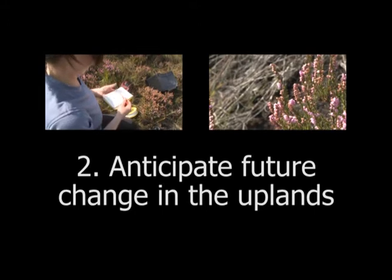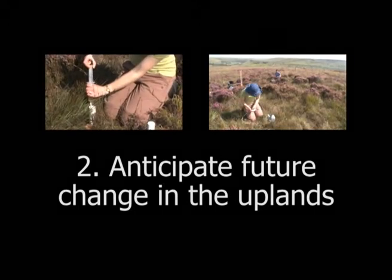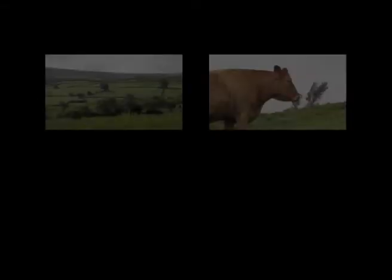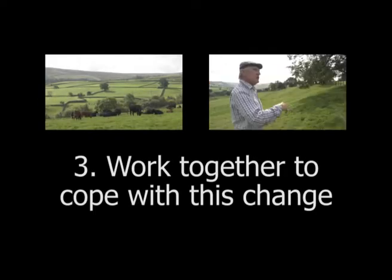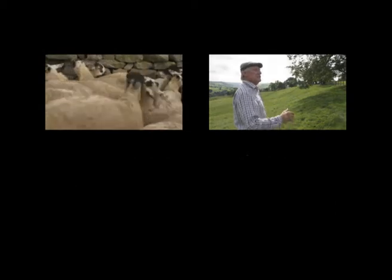Secondly, it was about using this information to anticipate future change in the uplands and how this will affect the people involved. And finally, the project aimed to bring people together to find ways we can cope with this future change. Research questions originally came about for this project by going out and asking people on the ground in the uplands of the UK what they thought mattered to them.